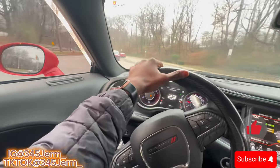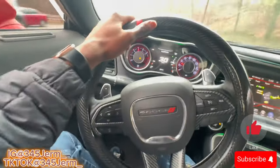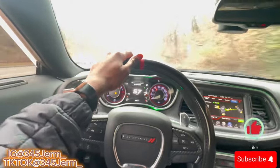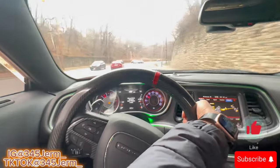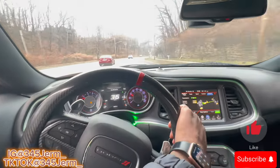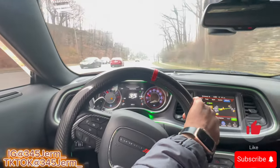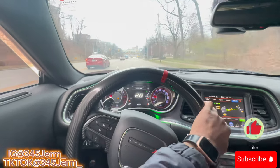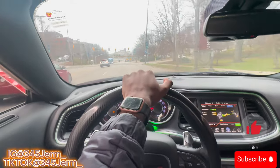Y'all gonna get a quick little pull after I hit this turn. Eco mode - that wasn't bad. I ain't gonna lie, eco wasn't bad on that pull.